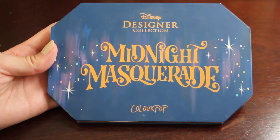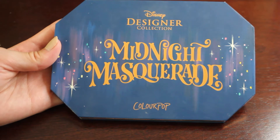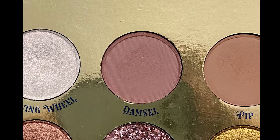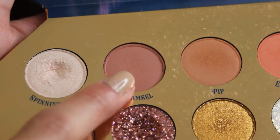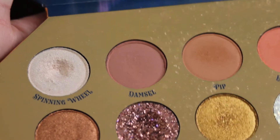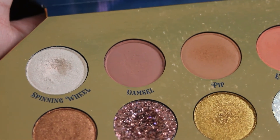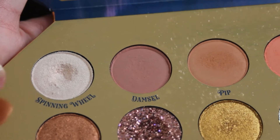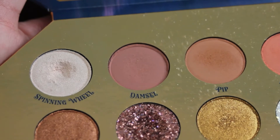So the first palette up here is my ColourPop Midnight Masquerade palette, and I had the shade Damsel. I will insert a picture of what that one looked like at the start of the month. And here is what we are looking like now in this shade. There is not much visible use — these ColourPop mattes are really hard pressed, so it's not showing much use. You can see the shade next to it, Spinning Wheel, has such a nice dip in it. I was hoping to hit pan on it this month, but that did not end up happening, which is fine.